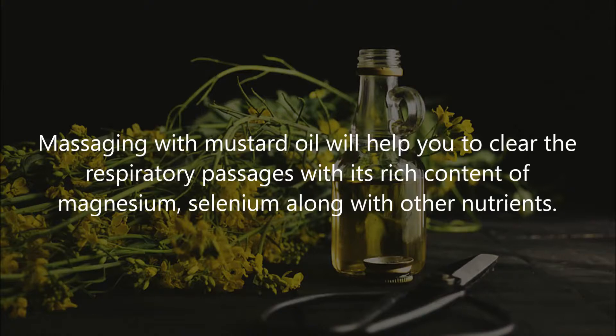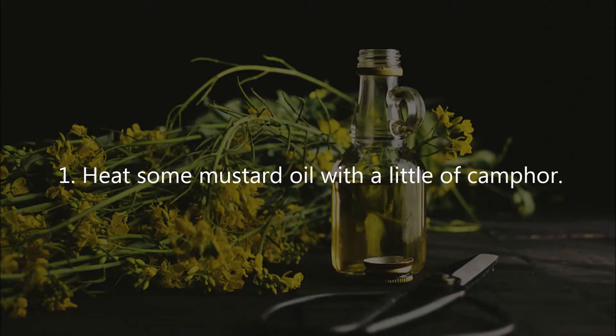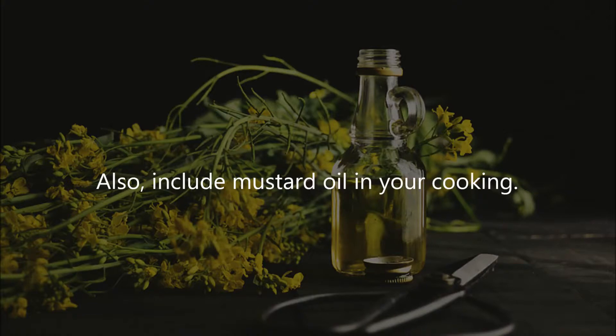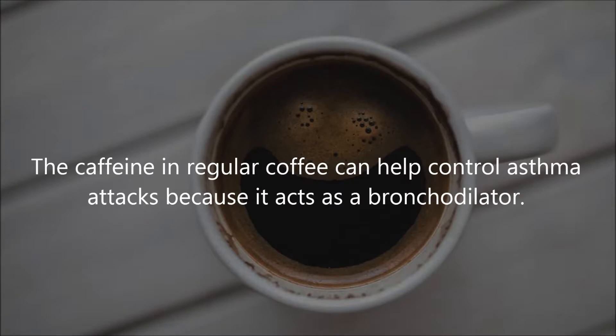Eight: Mustard Oil. Massaging with mustard oil will help you clear the respiratory passages with its rich content of magnesium, selenium, and other nutrients. Instructions: heat some mustard oil with a little camphor, then apply this warm mustard oil on the chest and upper back, and massage it gently for a few minutes. Also include mustard oil in your cooking.